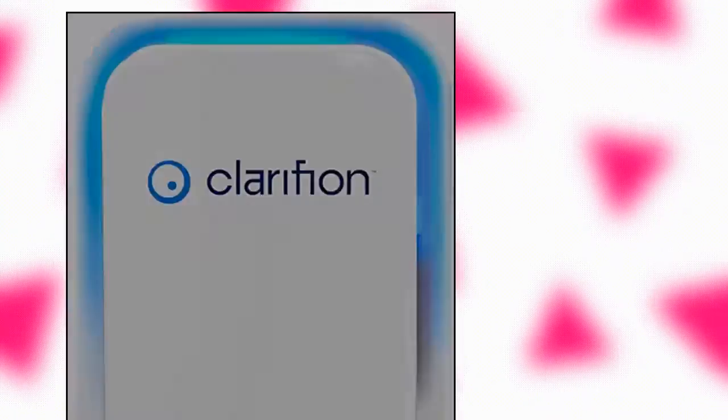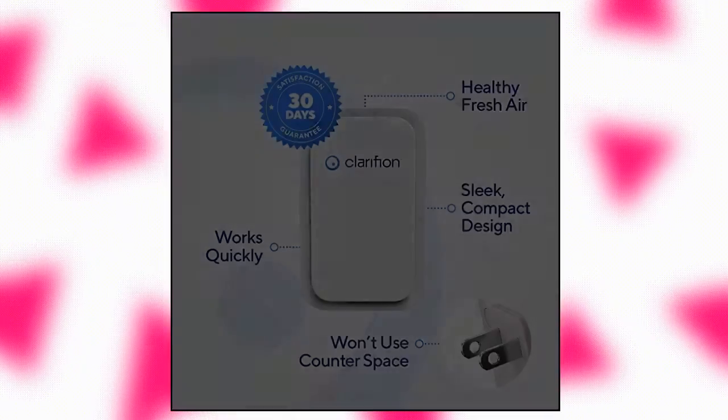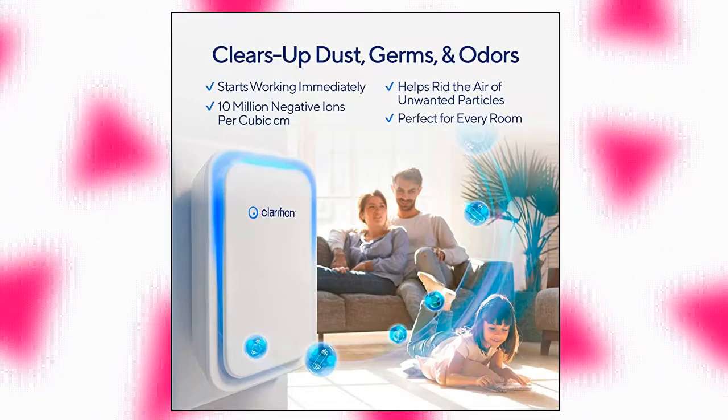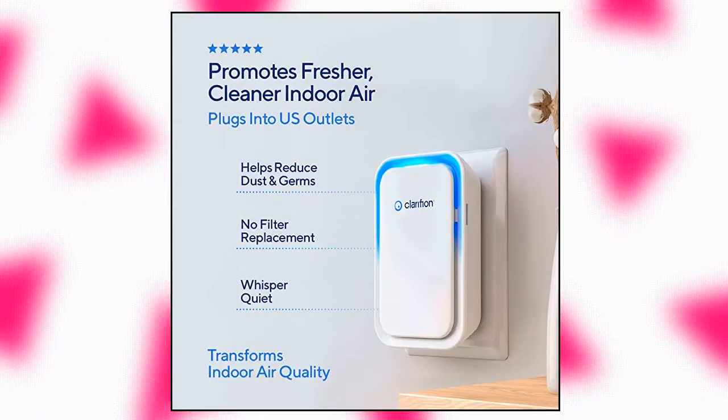Clarifying negative ion generator with highest output, for use in bedrooms, corridors, bathrooms, living rooms, staircases, and other spaces and rooms. Removes bacteria.